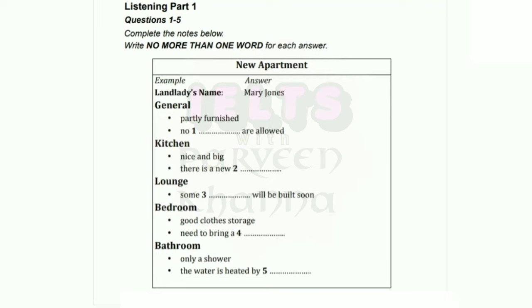Now turn to part one. You will hear a man who is looking for a new apartment to rent, talking to a landlady who is showing him round an apartment. First, you have some time to look at questions one to five. Now listen carefully and answer questions one to five.